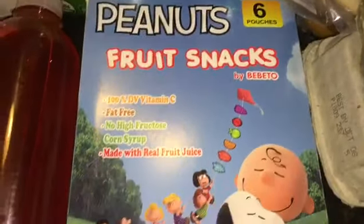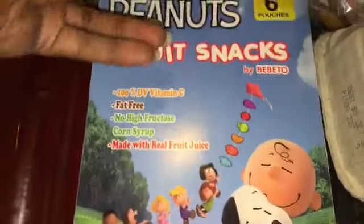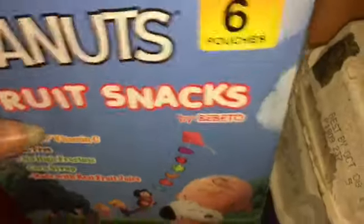We got some peanuts, fruit snacks - six pouches in here. I believe this one is open. This one is open, but it looks like about six in there. That's April 3rd, 2021. That's crazy. And some more sandwich bags - these are from Dollar Tree.